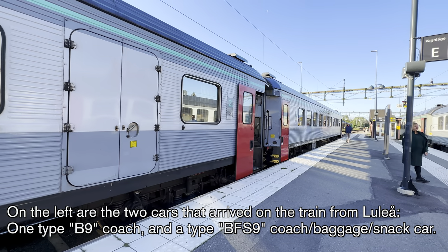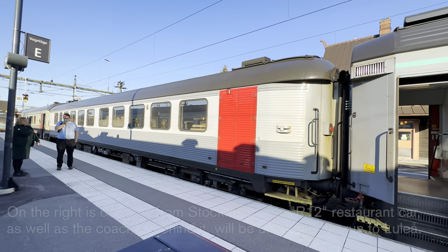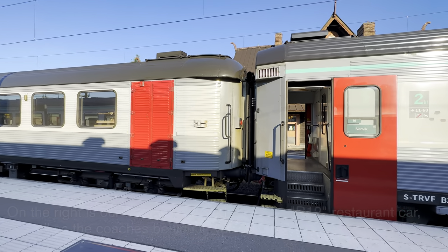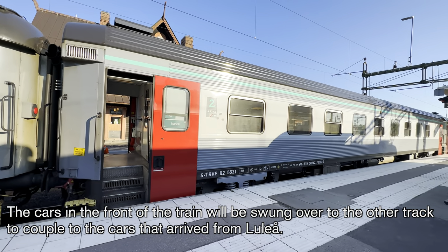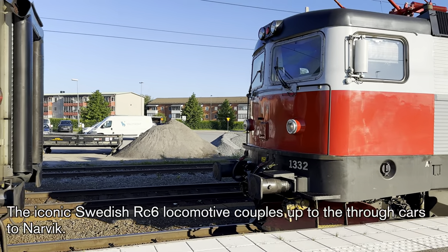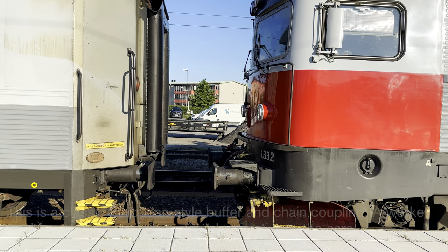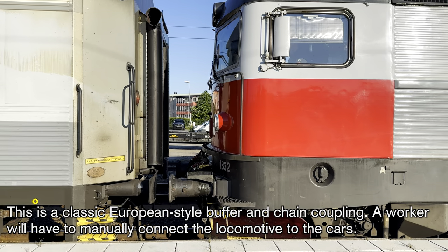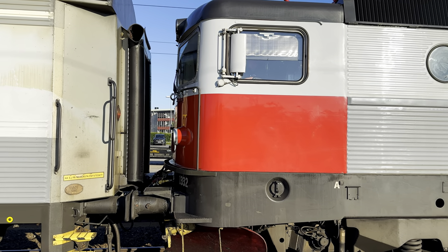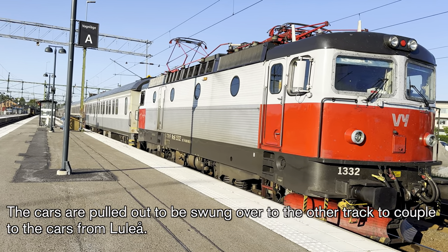On the left are the two cars that arrived on the train from Luleå — one type B9 coach and a type BFS9 coach baggage snap car. On the right is our train from Stockholm. The R12 restaurant car, as well as the coaches behind it, will be uncoupled to run to Luleå. The cars in the front of the train will be swung over to the other track to couple to the cars arriving from Luleå. The iconic Swedish RC6 locomotive couples up to the through cars to Narvik. This is a classic European-style buffer and chain coupling, and a worker will have to manually connect the locomotive to the cars.